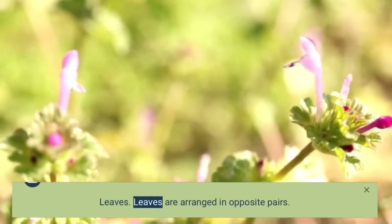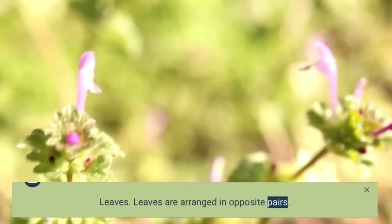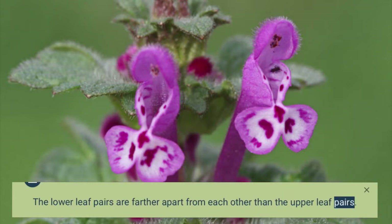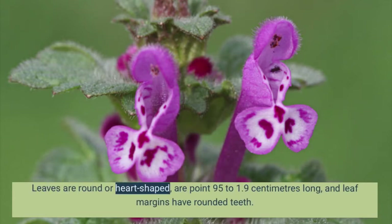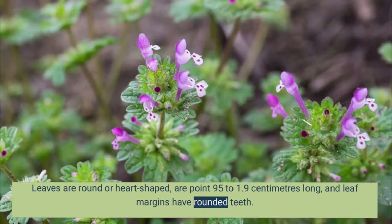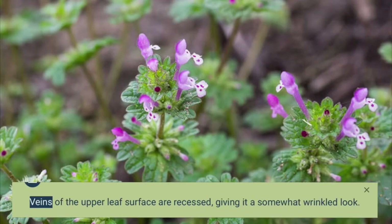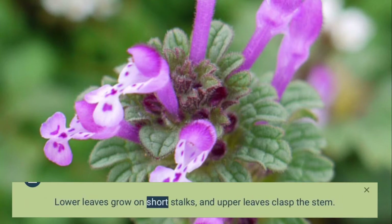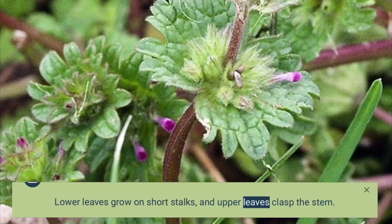Leaves are arranged in opposite pairs. The lower leaf pairs are farther apart from each other than the upper leaf pairs. Leaves are round or heart-shaped, are 0.95 to 1.9 cm long, and leaf margins have rounded teeth. Veins of the upper leaf surface are recessed, giving it a somewhat wrinkled look. Lower leaves grow on short stalks, and upper leaves clasp the stem.